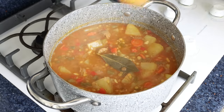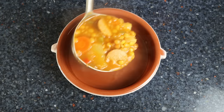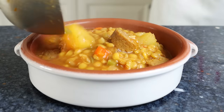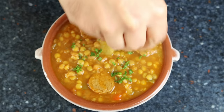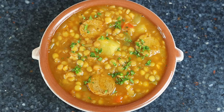We'll give it one final mix so those seasonings are evenly incorporated into the stew, then remove the stock pot from the heat. Transfer some of the lentil stew into a shallow bowl and sprinkle it with some finely chopped fresh parsley. Our lentil stew with chorizo is done!